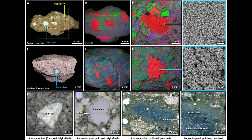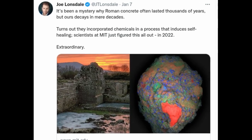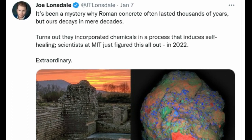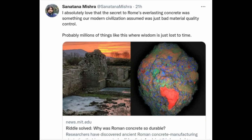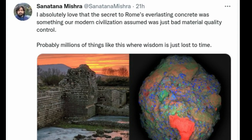These white chunks, often referred to as lime clasts, originate from lime — another key component of the ancient concrete mix. These are not found in modern concrete formulations, so why are they present in these ancient materials? Previously disregarded as merely evidence of sloppy mixing practices or poor-quality raw materials, the new study suggests that these tiny lime clasts gave the concrete a previously unrecognized self-healing capability.